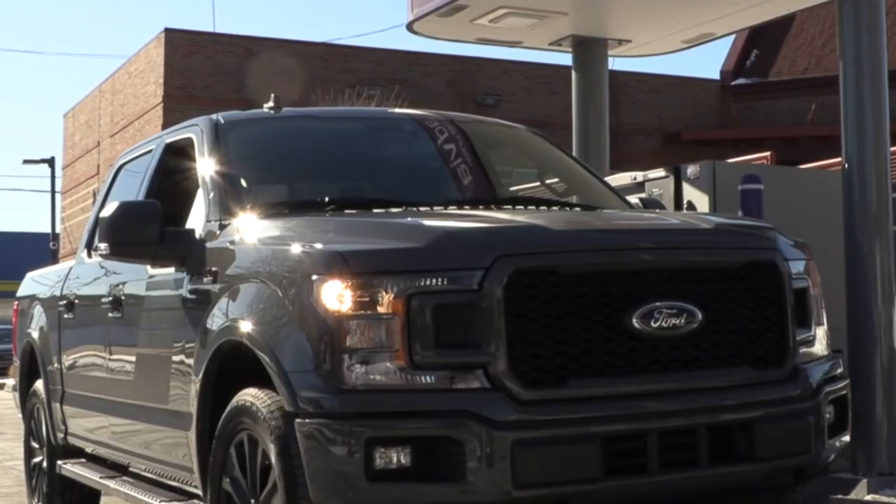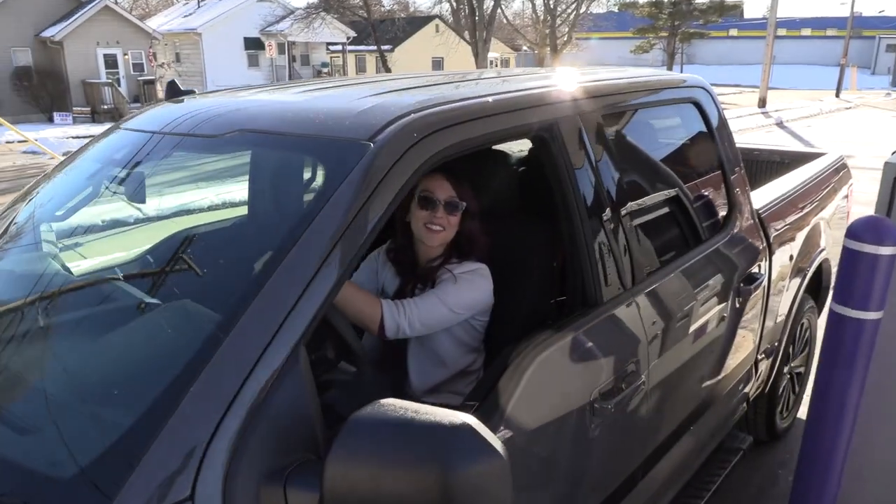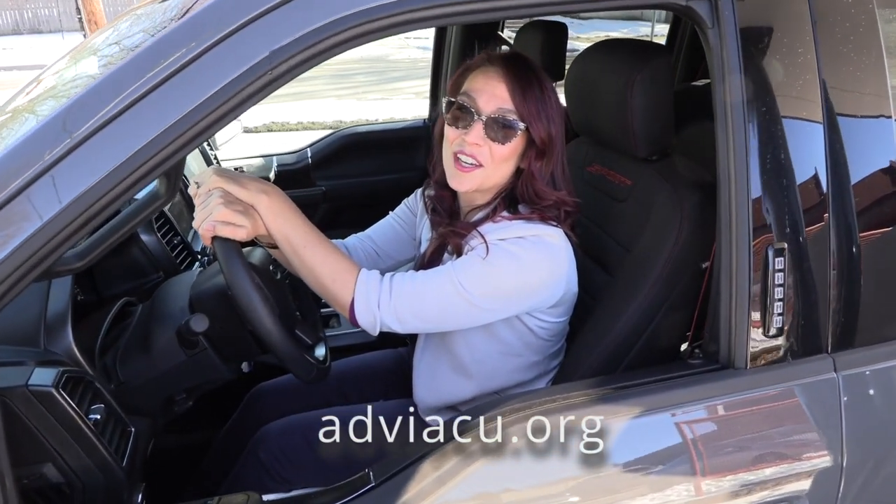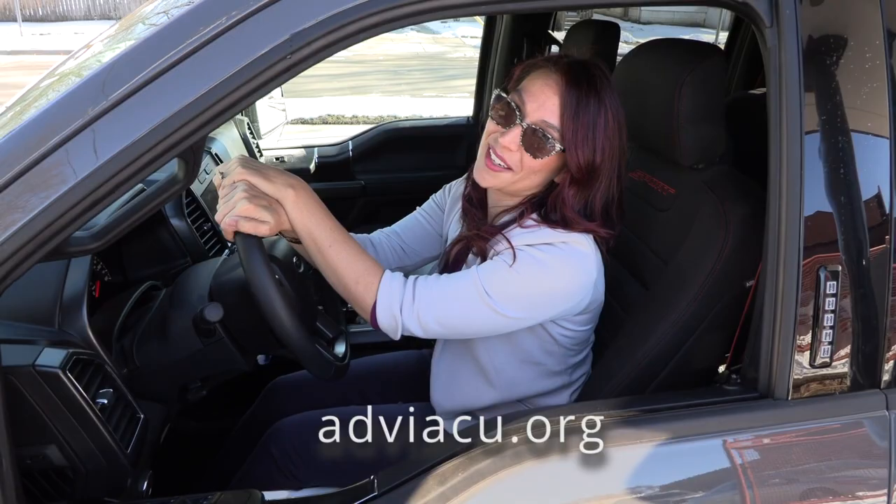Thank you for spending a few minutes to learn about our video teller machines. And if you'd like to learn more, simply visit adviacu.org. We'll be here to help you take advantage of even more ways to save time and money.